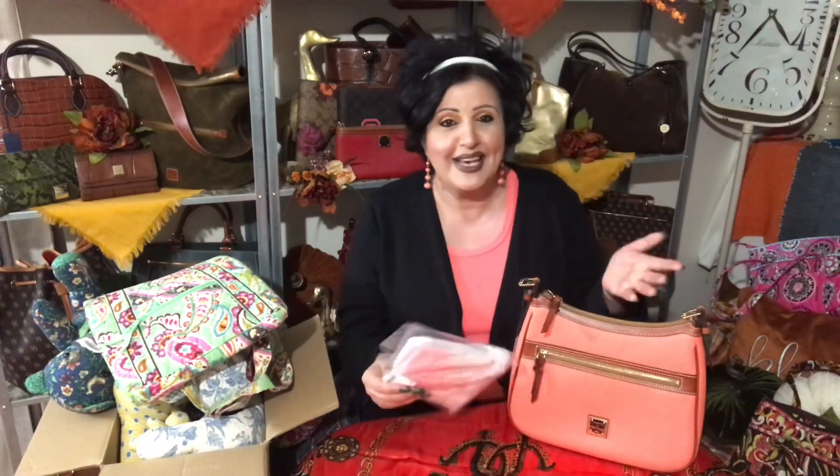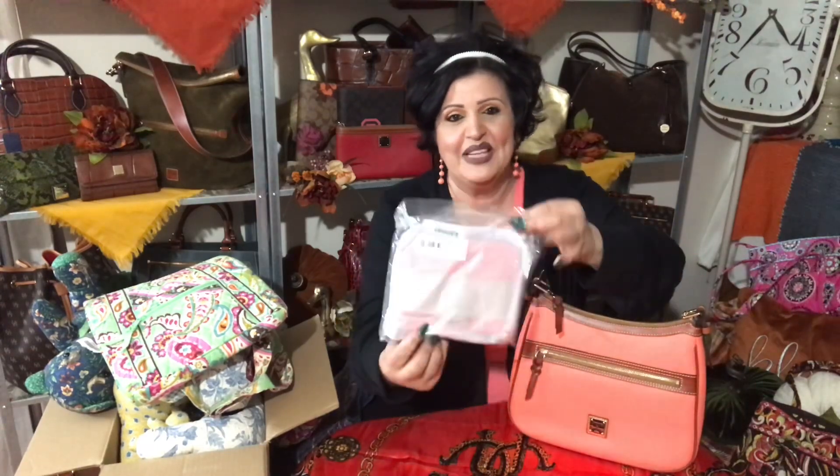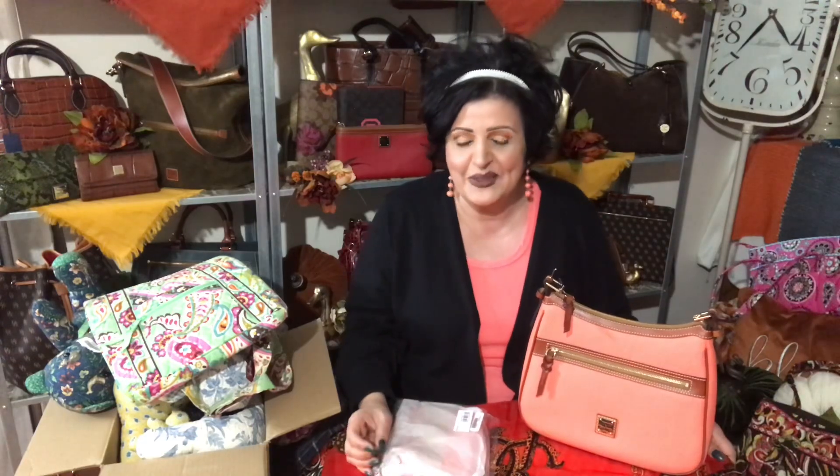Last month's bag — I did acquire this fun piece for my bag because I don't have anything in this color. Since it is still Vera Bradley month here on my channel, thank you guys for watching. I didn't realize there were so many Vera Bradley lovers out there.